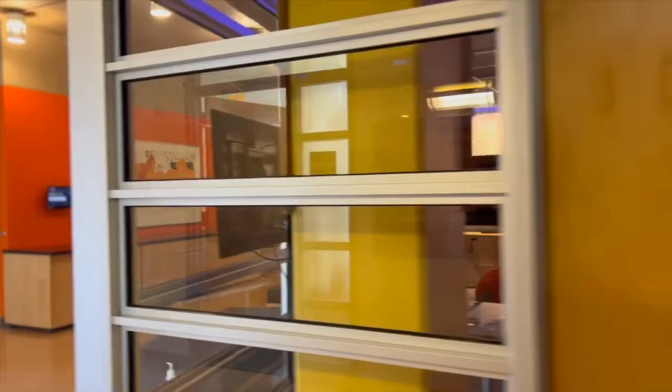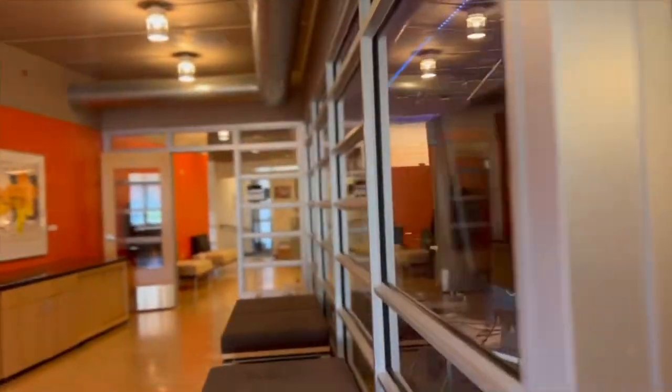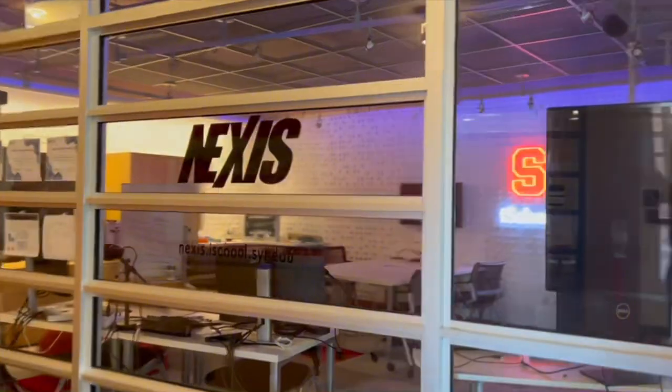Now we're here outside of Nexus. This is the only student run research organization on campus and it's a great way for you to get involved in the iSchool and Syracuse University as a whole.